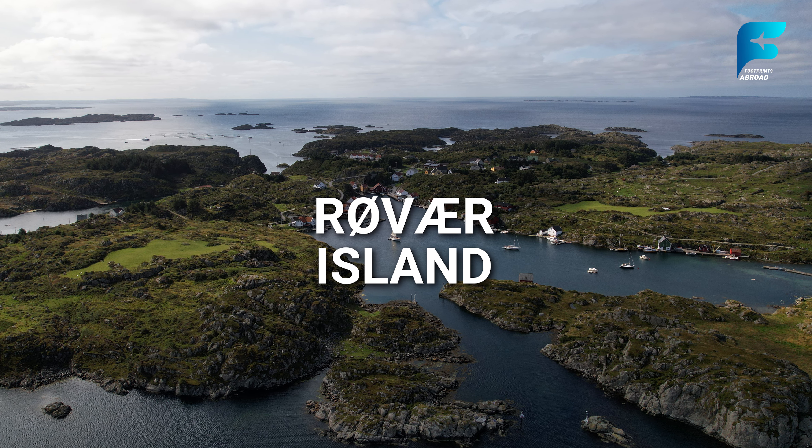Trollstigen — the Troll's Path — and Trollveggen — the Troll Wall — are two of Norway's most famous natural landmarks, located in the heart of the Romsdalen Valley. Trollstigen is a dramatic mountain road that winds its way up a steep cliffside, offering hairpin turns and breathtaking views of the surrounding valleys and waterfalls. The road is a popular route for road trippers, with several viewpoints along the way. At the top of Trollstigen, visitors can hike to the viewpoint at Trollveggen, Europe's highest vertical rock face. This sheer cliff rises over 1,000 meters above the valley floor and is a popular destination for rock climbers and base jumpers. Even if you're not an adrenaline junkie, the views from the top are simply awe-inspiring, offering a glimpse of the raw power and beauty of Norway's natural landscape.